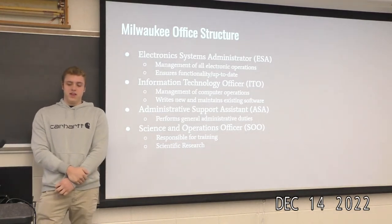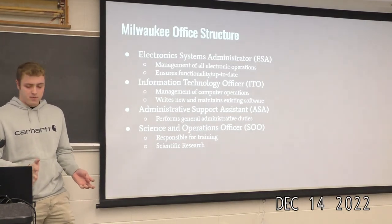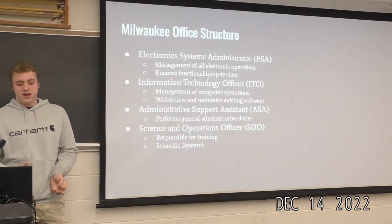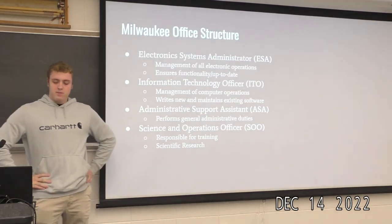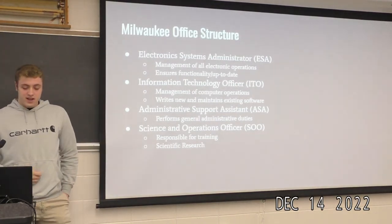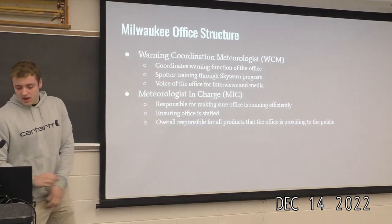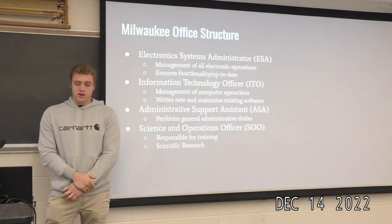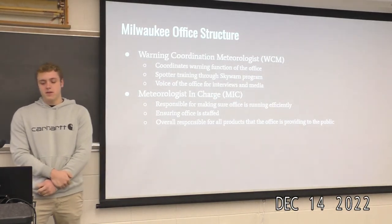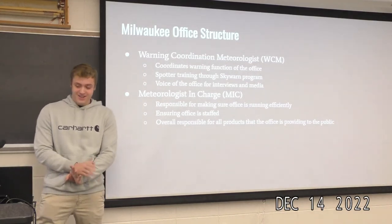A couple more positions: the ESA — Electronic Systems Administrator — manages all the electronic equipment. The ITO manages computer equipment; it's more of a computer science variation. The Administrative Support Assistant handles general administrative duties. The science and operations officer is responsible for training and does some scientific research for the office — that's probably who you'd work with for the internship, John Gagan at the National Weather Service. Then the Warning Coordination Meteorologist coordinates the warning function of the office.